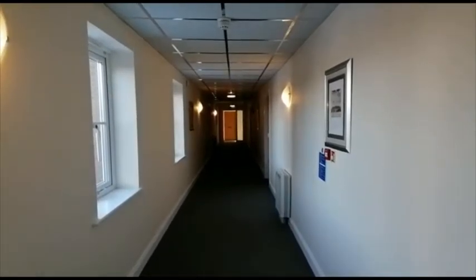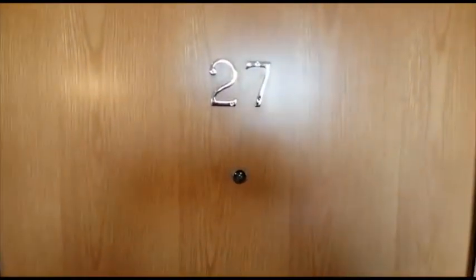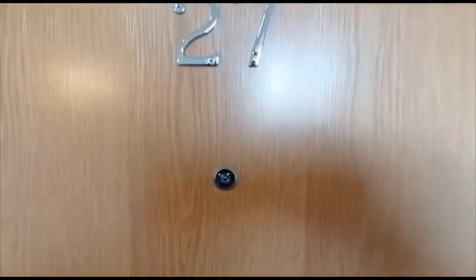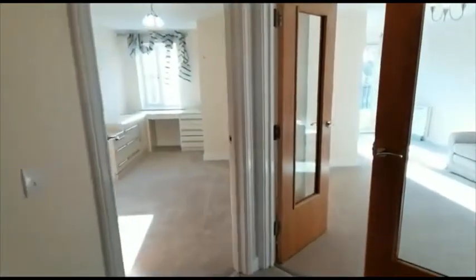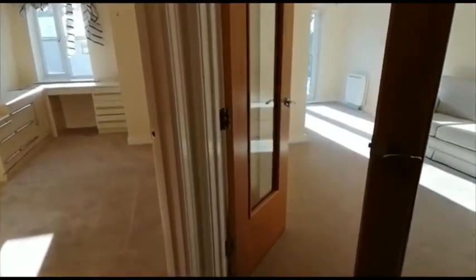Welcome to the video tour of apartment 27 in Rosebring News at Nunnthorpe. This is a first floor apartment accessed via a lift or the stairwell, and it's a beautifully decorated property, very well presented throughout.